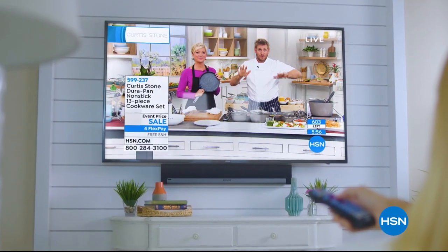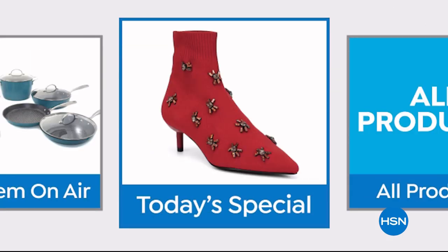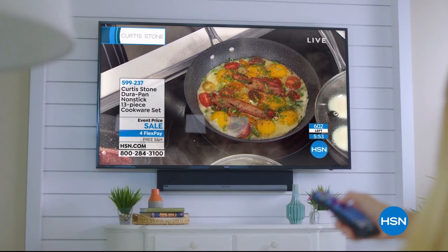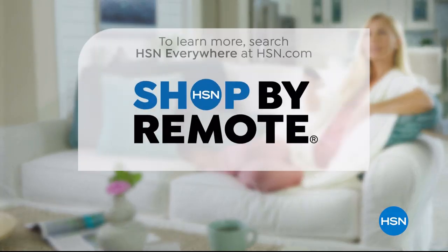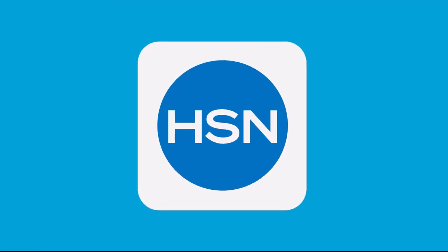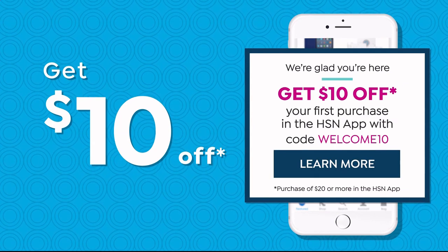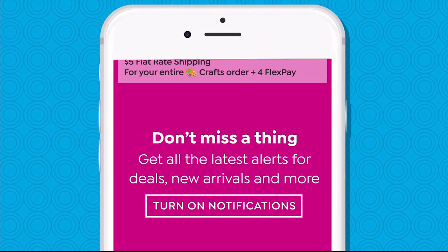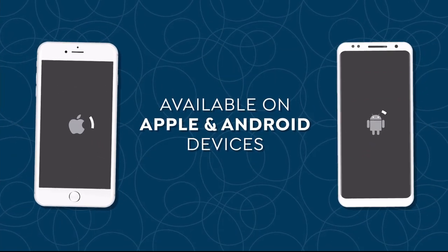Think all remote controls are the same? Think again. Now when you're watching HSN and you see something you want, you can use your remote control to order it. It's fast, it's easy, and it's a safe way to order. Don't miss a thing with our HSN app. Get $10 off your first in-app purchase with code WELCOME10. Opt in to push notifications for early access to exclusive app-only deals. Available on Apple and Android devices.